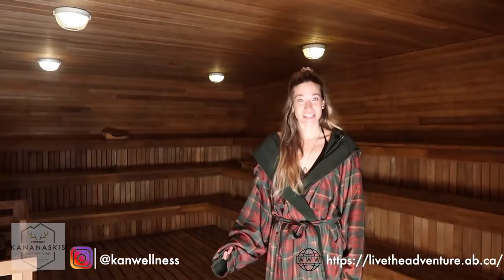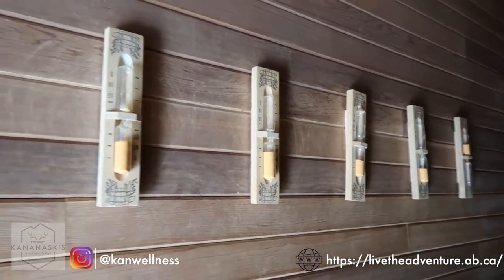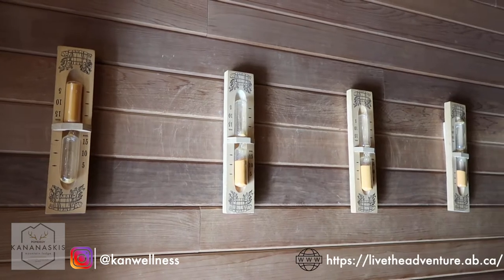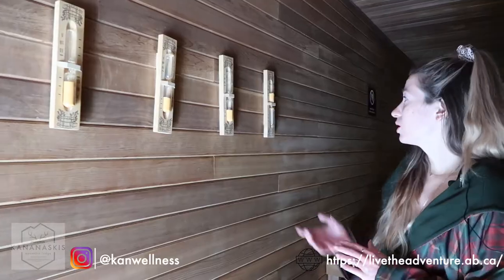The Finnish sauna is more of a dry heat type sauna — it's another hot area that you can go into. In each of the saunas you will find little timers, which are great so that you can monitor the time that you're spending in one of these types of facilities. Just flip one over and it'll start counting down. We don't recommend spending any more than 15 minutes in one of these buildings.